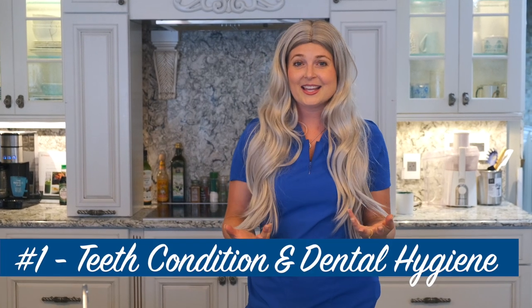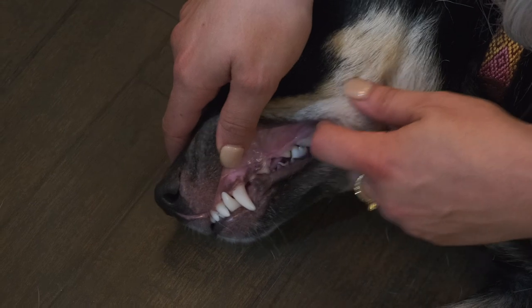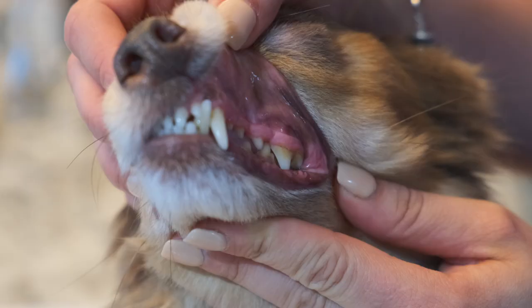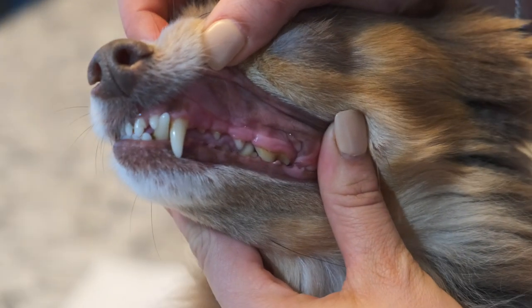The first thing that everyone looks at, especially veterinarians, is the quality of the dog's teeth. Puppies will have very small sharp teeth until they're around three months old, when the baby teeth start to fall out. Around seven months old, the dog should have adult teeth all in, and they'll be pearly white and gorgeous looking. When dogs get around three years old, tartar will start to build up starting in the back of the mouth and then making its way to the front.